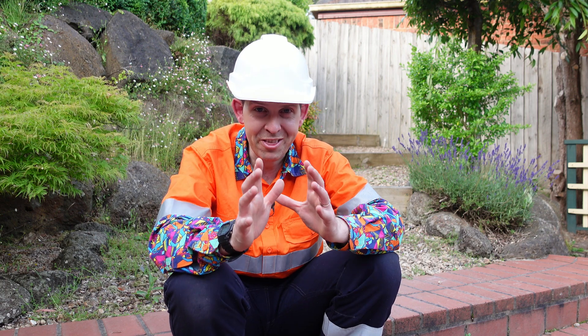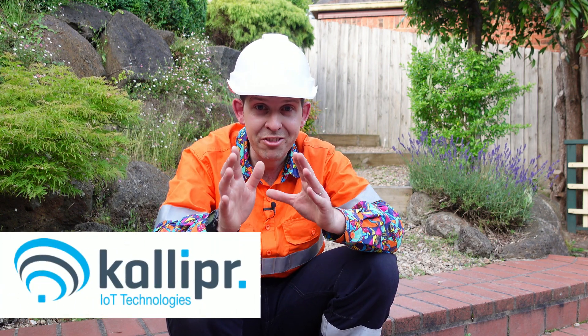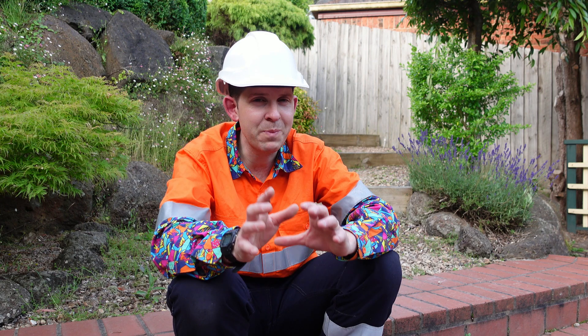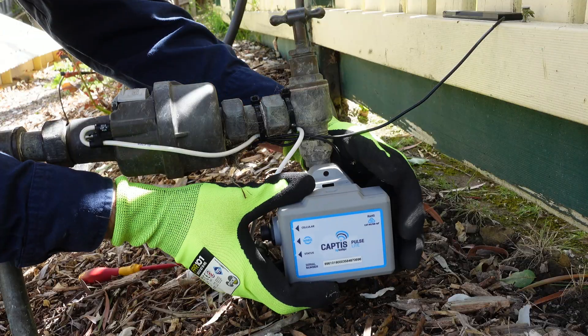A massive thank you to Caliper, the sponsor of this video, and the maker of the Captus IoT devices. It's been some time since I've had the Captus device installed on my water meter, and I wanted to check in to see how it was going.